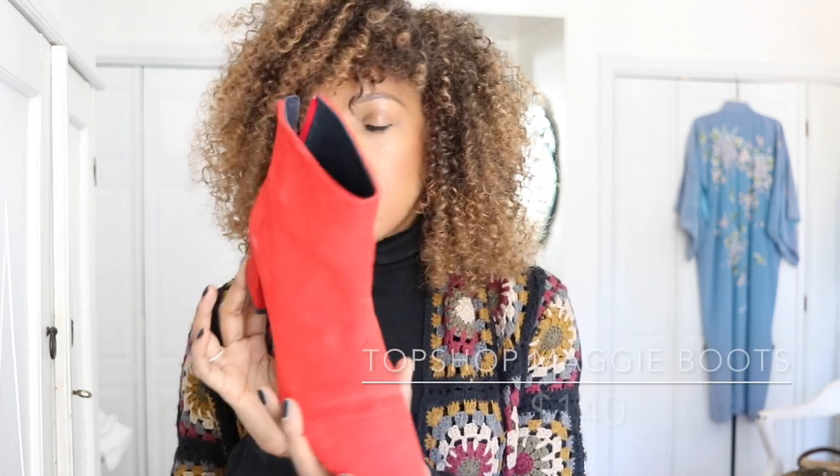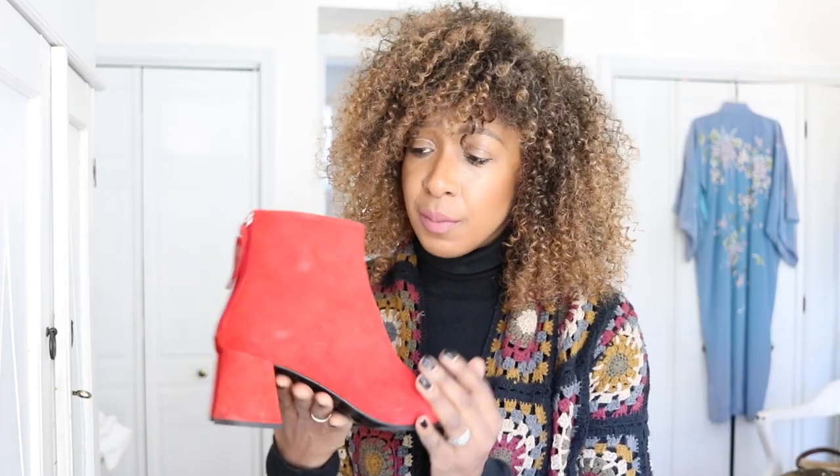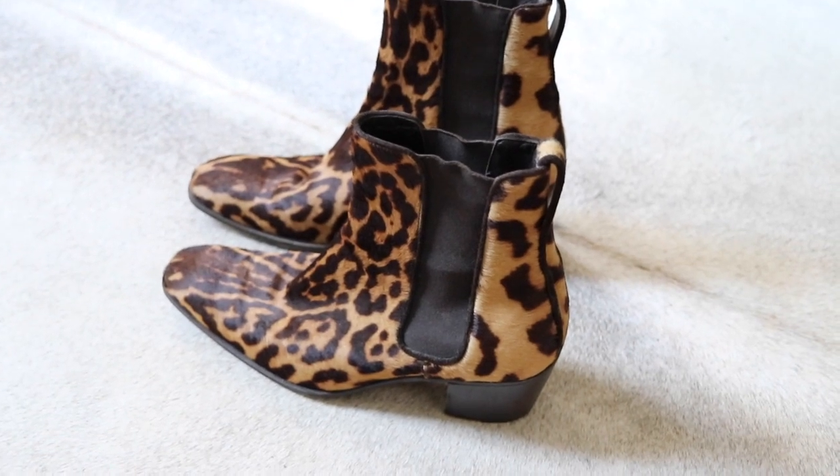Look at these red suede ones — again that sort of mod 60s shape, the flared block heel, that little almond toe, and this gorgeous fire red. That is how they look in person — look at that shape. Very mod 60s. These look fantastic with skirts, and equally good with a pair of jeans. I'll insert a picture of me wearing them.